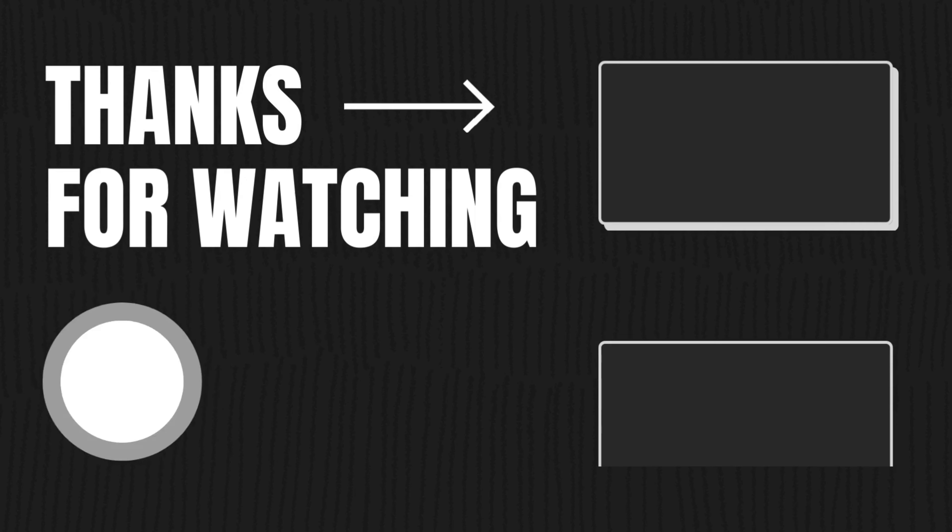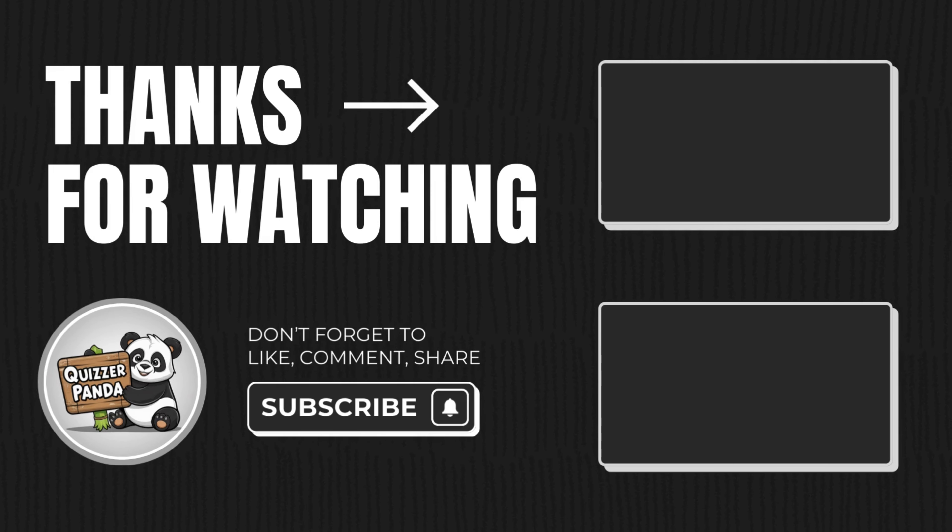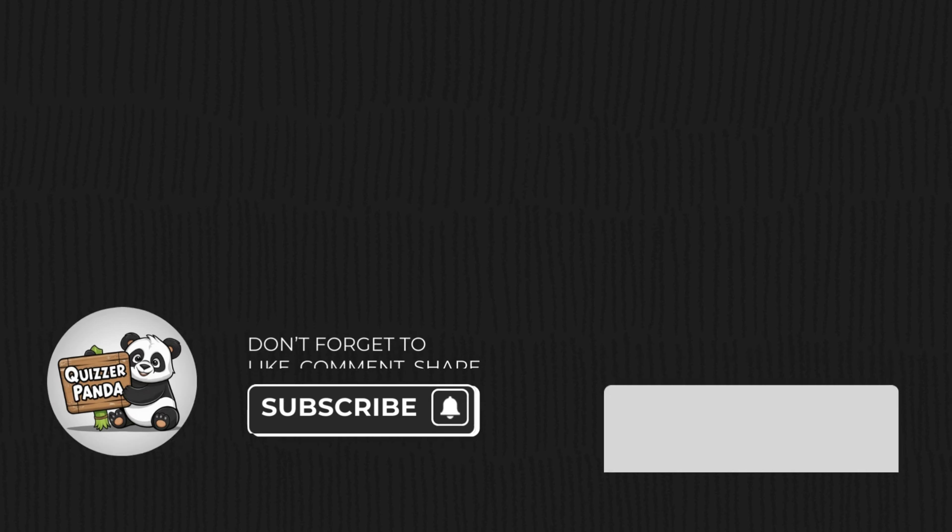Thanks for joining in on the fun. Remember, there's always more to discover and more puzzles to solve. If you enjoyed this, give us a thumbs up and subscribe so you don't miss out on our next challenge. Until next time, keep exploring and stay curious. Bye for now.